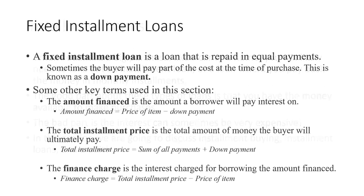A fixed installment loan is a loan that's repaid in equal amounts. Sometimes the buyer will pay part of the cost at the time of purchase — we call that a down payment. The amount financed is the price of the item minus the down payment; it's how much money you're going to borrow. The total installment price is the total amount of money the buyer will ultimately pay — the sum of all payments plus the down payment. The finance charge is the interest charged for the amount financed, and it's just the total installment price minus the price of the item.